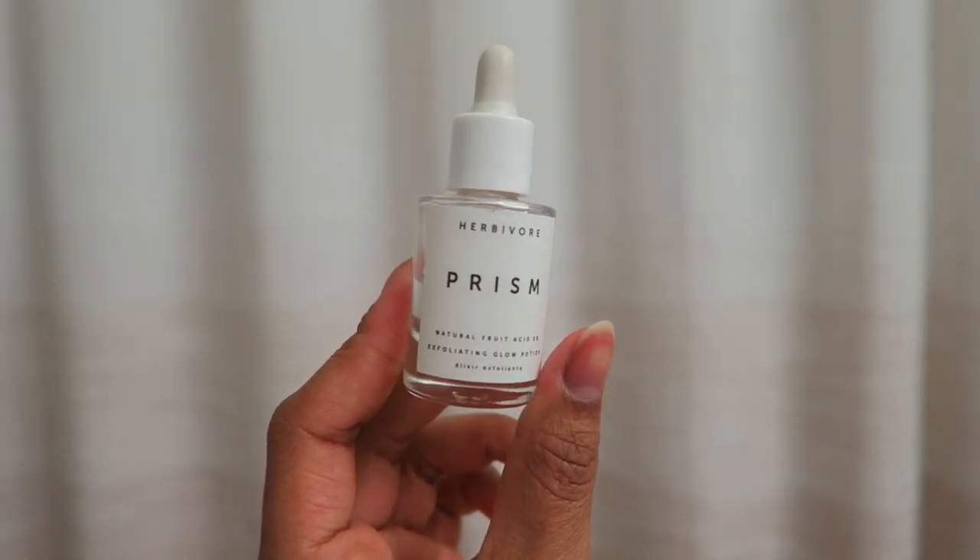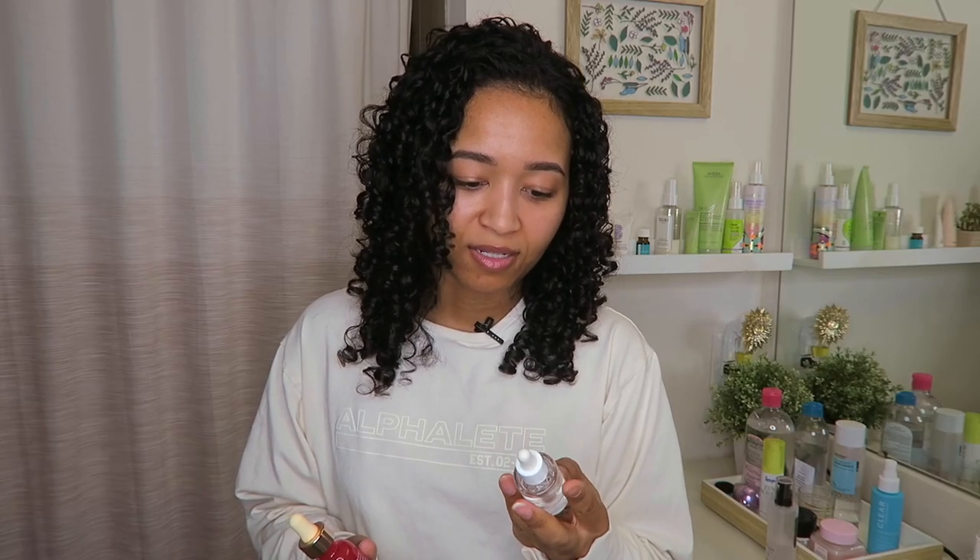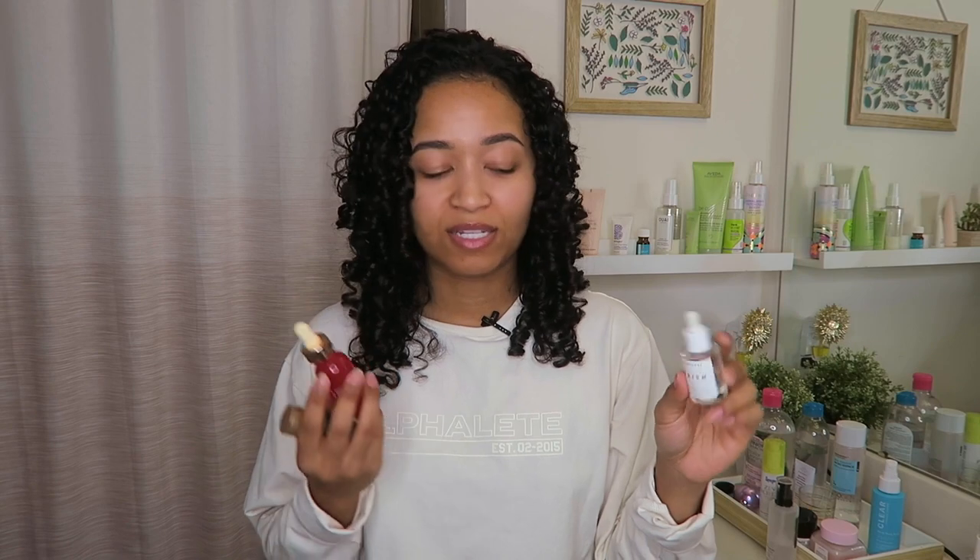Treatments are one of my favorite steps in skincare — it's where you want all the work to happen. I got the Herbivore Prism in a Sephora favorites bag. It has 5% natural fruit acid and is basically an exfoliating potion — it comes in a clear dropper bottle, which I love. However, I think this exfoliates a little too much; something about the formula makes my skin flake off. My forehead basically looks like the Sahara, so I stopped using it when I got my next product.